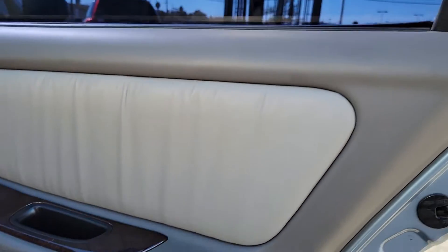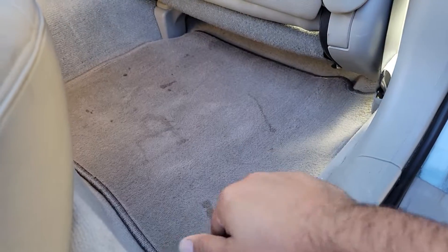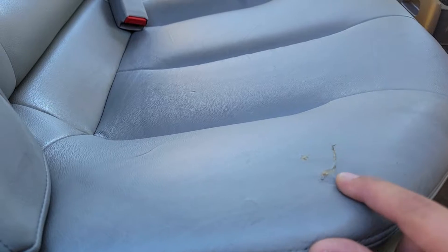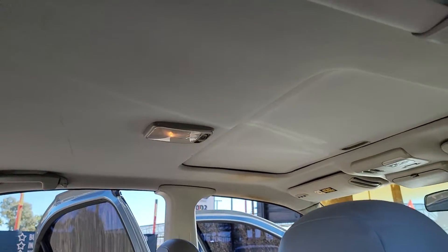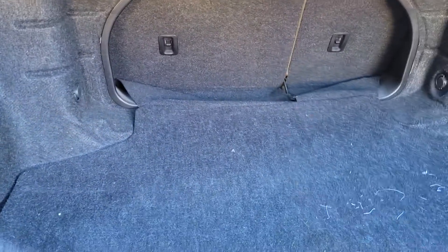Coming into the back, same thing — this door panel looks really good, the tint's really nice on here. Super clean underneath, floor mats have definitely done their job. Seats look really nice from the back, little tiny tear right here. The seats look really clean, headliner looks really good. Lots of trunk space in here. Access into the trunk from the back seats — you could lay them down and put something through here.